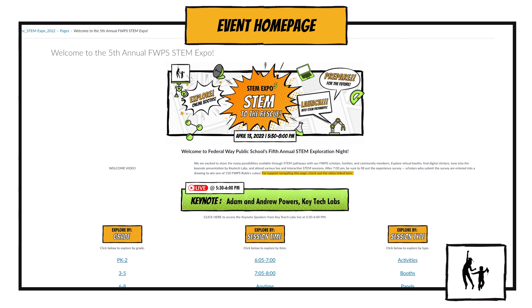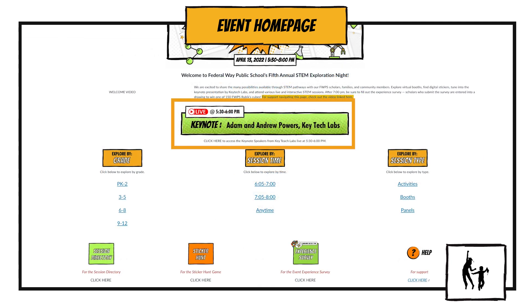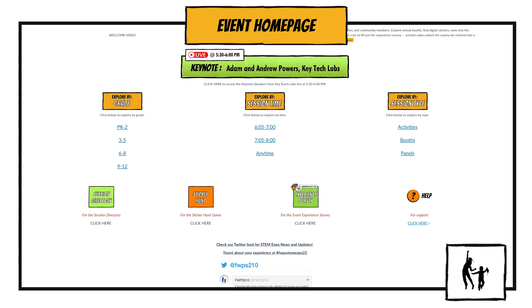Now let's review the homepage. At the top, you'll see a welcome message and video from FWPS Superintendent Dr. Danny Pfeiffer. Next, you'll see the keynote banner — this is where you'll click to tune in to the keynote address at 5:30. Under that will be the evening's activities, which can be explored by grade, session start time, and session type. Clicking into each section organizes the opportunities into your selected breakdown, so you can find what you're looking for quickly.